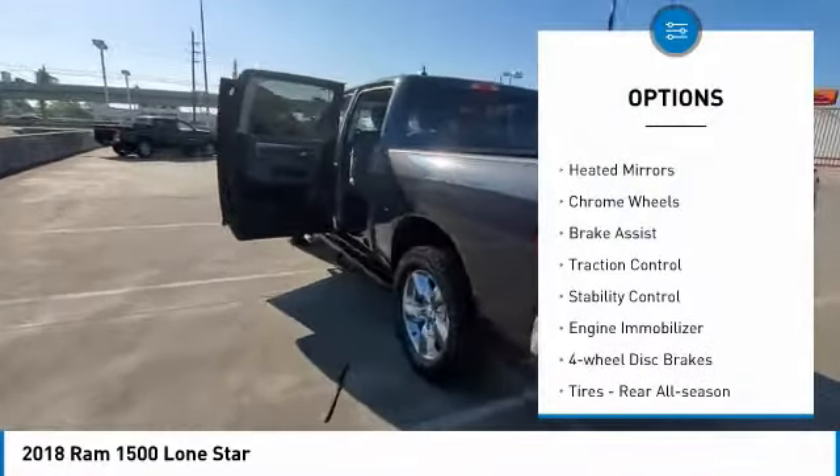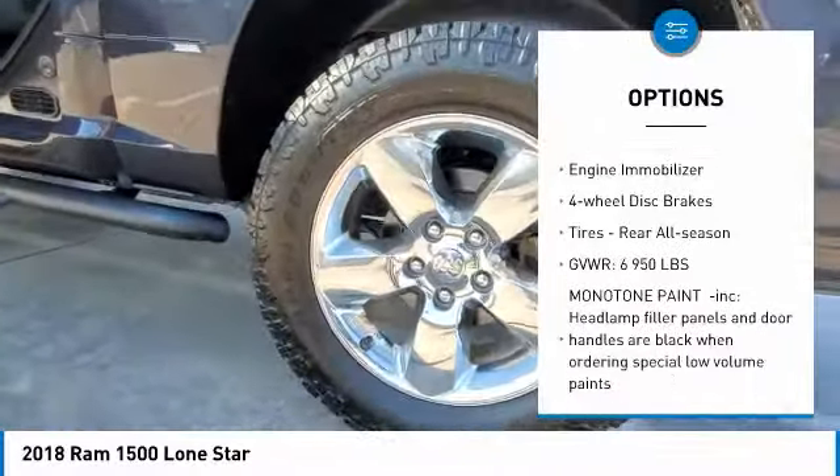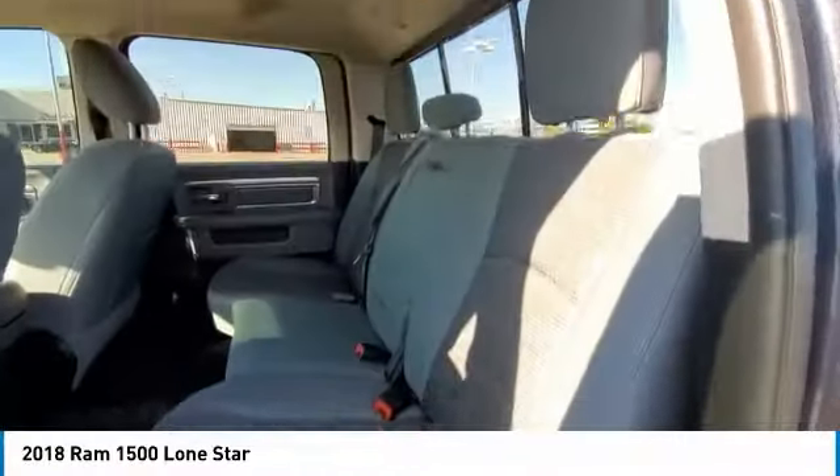Four-wheel drive, tire pressure monitor, heated mirrors, chrome wheels, brake assist, traction control, stability control, engine immobilizer, four-wheel disc brakes, and rear all-season tires.